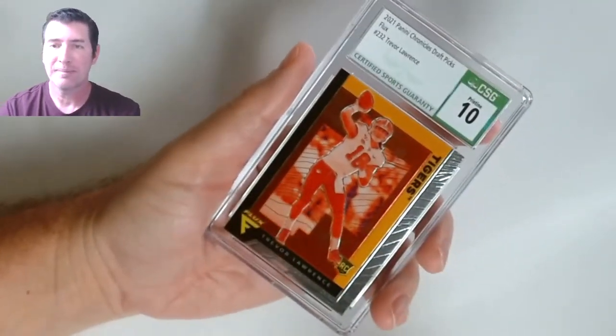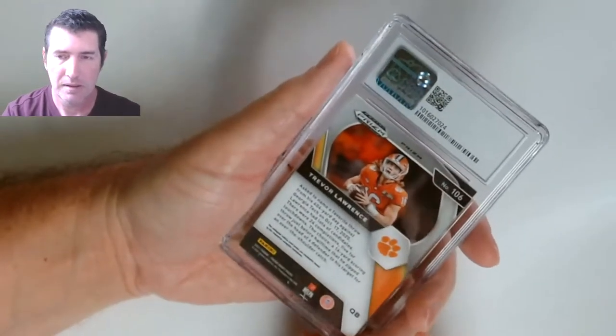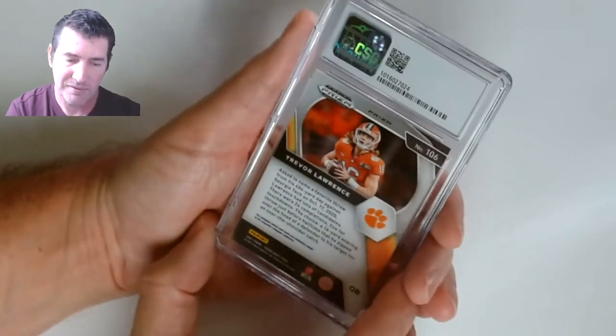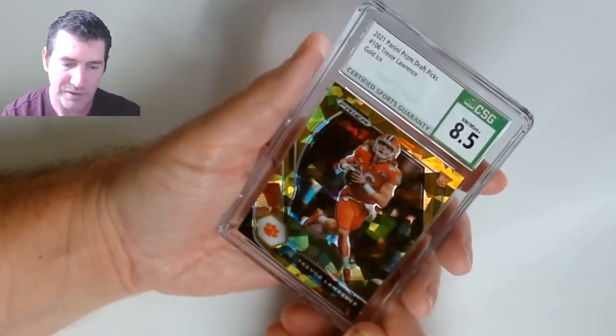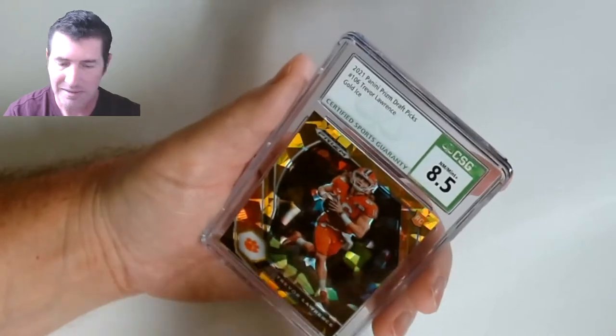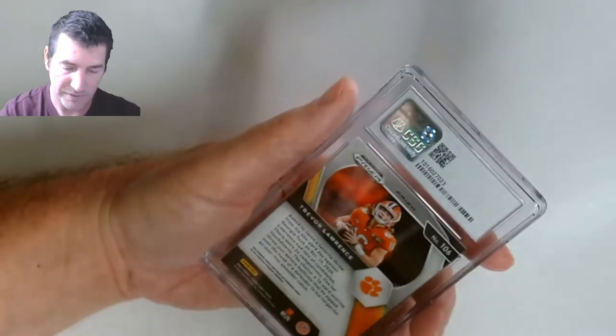This only works if you get some 10s — on the base cards this whole box cost me about $10.20 a slab after taxes and shipping. Fifty slabs — do the math. This is actually a Prism one — eight five. Yeah, these ones are tougher. That would have been a nice one to get a 10 on. Two 8.5s so far — man, that sucks.